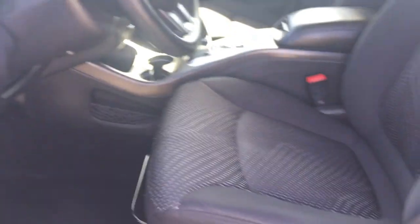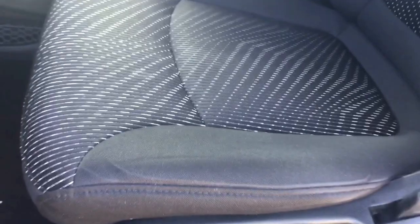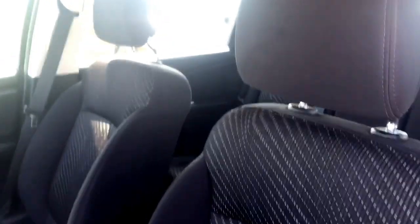Heading in on the driver's side now, you do have your power locks, windows and mirrors and some great styling. You also have compartments for storage in the door. Looking at the driver's seat you do have a beautiful cloth interior with great styling, and cloth interior throughout with seating for five.